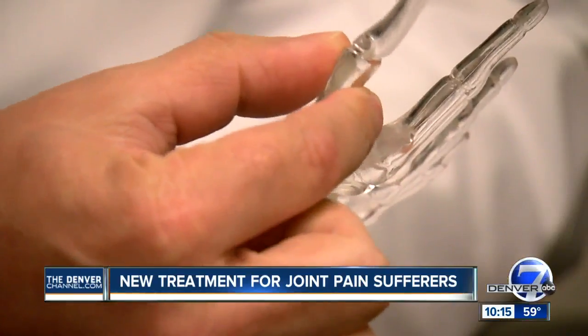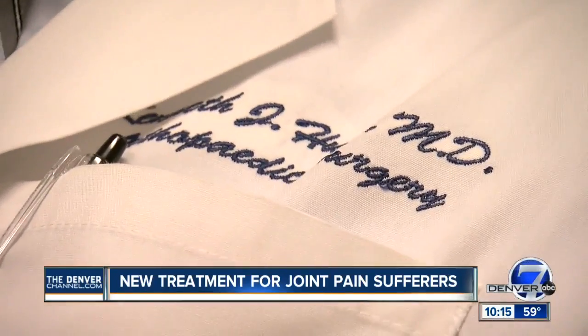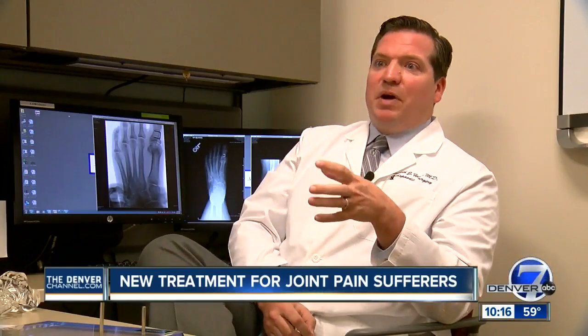For arthritis sufferers, it offers new hope. I can see this applying to the knee and the hip and even potentially to the spine. The key is to get good science behind it.